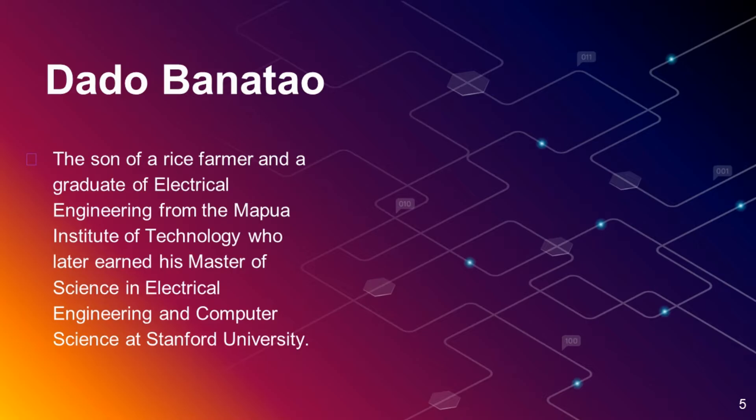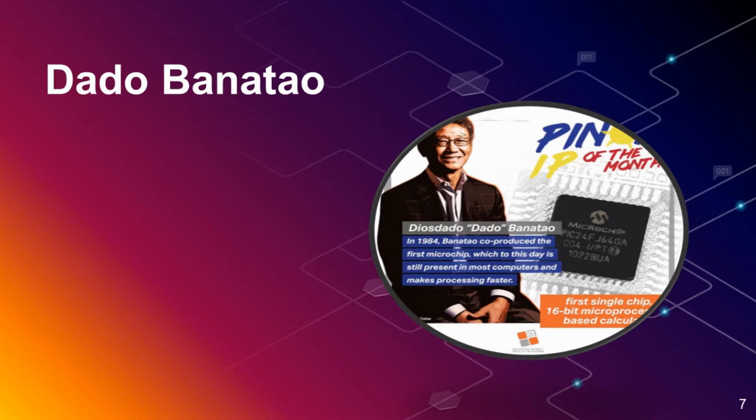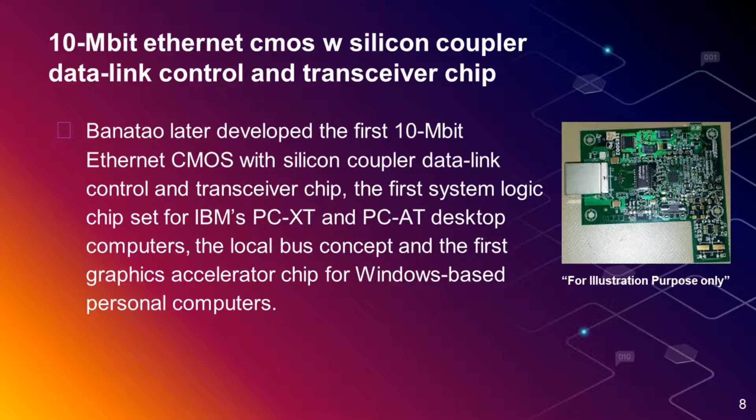Dado Banatao, as a technology innovator and venture capitalist in Silicon Valley, is the perfect illustration of rags to riches. His life involved a lot of unexpected turns before he became the engineer that transformed the lives of many. His breakthroughs include the first 10 Mbit Ethernet CMOS with silicon coupler data link control transceiver chip, the first system logic chipset for IBM's PC XT and PC 80 desktop computers, and the local bus concept and the first graphics accelerator chip for Windows-based personal computers.